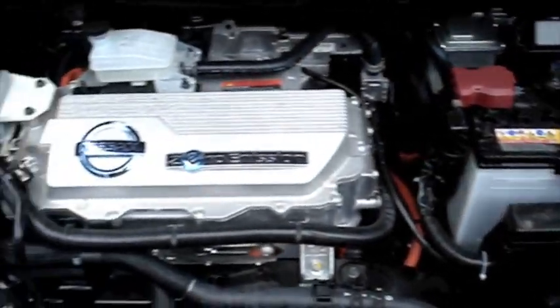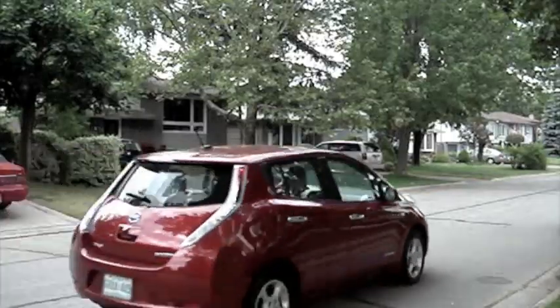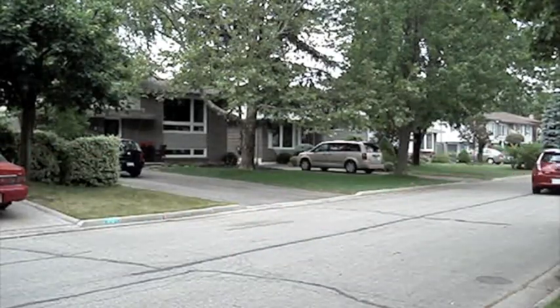This vehicle has an 80 kilowatt motor which produces 107 horsepower, which in a nearly 3,400 pound car really doesn't sound like a lot. But it does have 207 feet of torque which comes at 0 RPM, and that really makes up for it. You hit the gas pedal and you get thrown back in your seat. It's not going to win any drag races, but there's enough torque that you're never left wanting more.